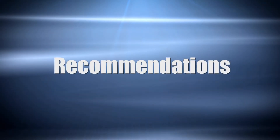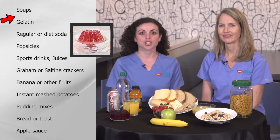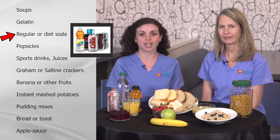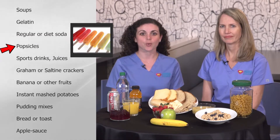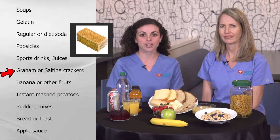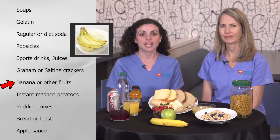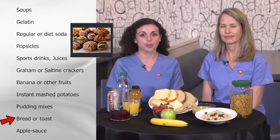When your child is sick, we recommend the following foods: broth type soups, sugar-free or sweetened gelatin depending on the blood sugar, regular or diet soda depending on the blood sugar, sports drinks, juices, graham crackers, saltine crackers, banana or other fruits, instant mashed potatoes, instant pudding mixes, bread or toast, or applesauce.